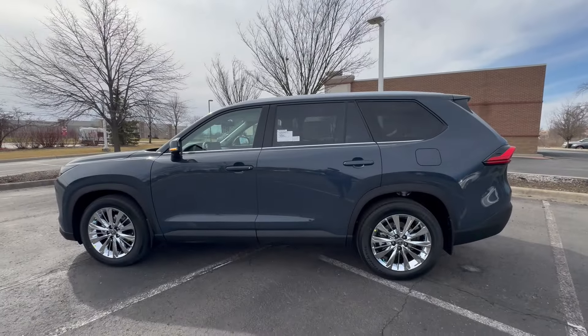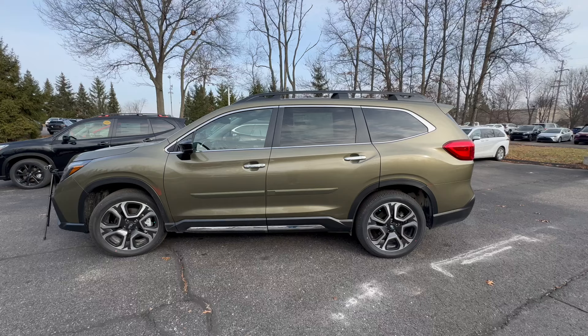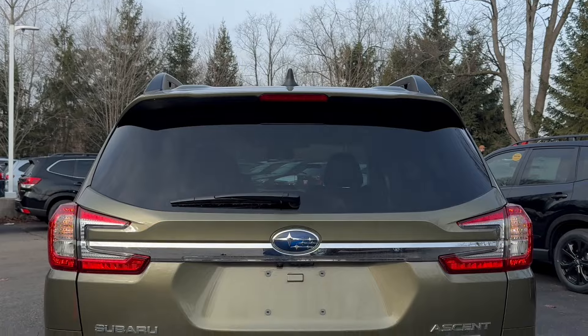The Grand Highlander is the bigger of the two, measuring in at 201 inches in length while the Ascent is only 197 inches. It is also wider, measuring in at 78 inches while the Ascent is only 77 inches wide.